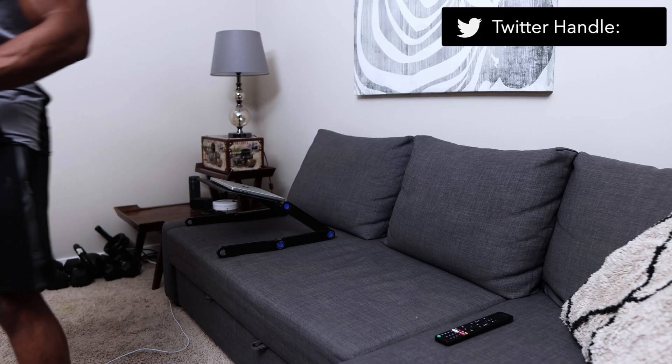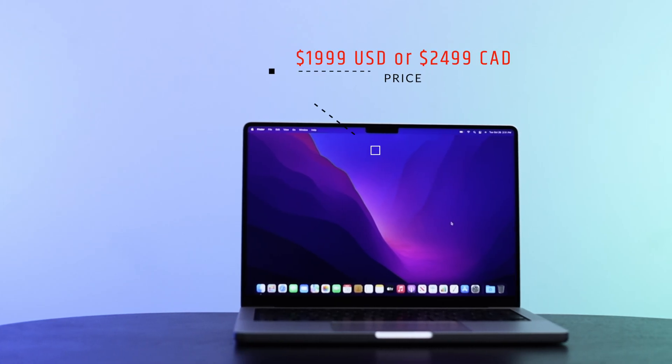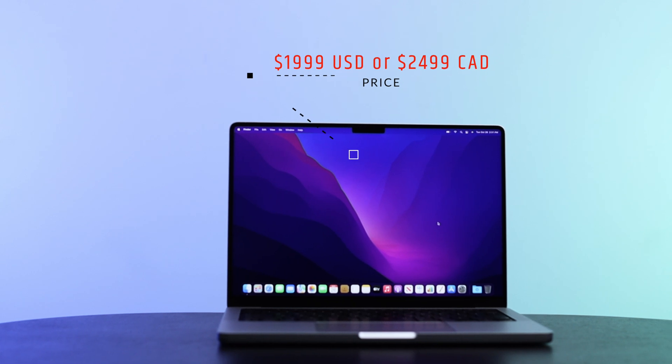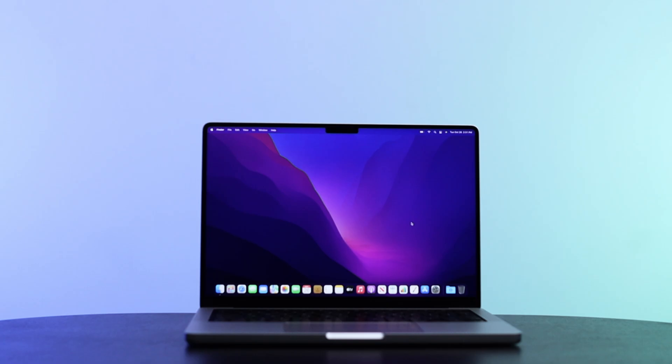It's been 24 hours since I've had this MacBook and I put it through a few tests here and there. This is the cheapest build you can get — $19.99 US dollars or $24.99 Canadian dollars depending on where you are. That is just the starting price of all the MacBook Pros from 2021, so this is the base model.